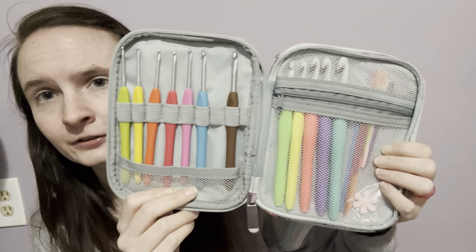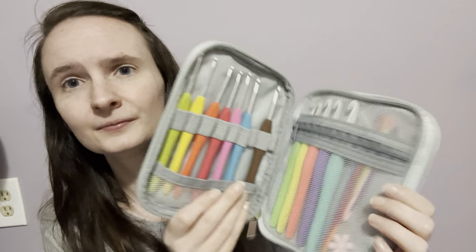I am bringing my Clover hooks — this is the rest of the sizes that aren't in my notions case. All my Clover hooks. There's another hook in here because it goes with that project, so it's stuck in that project. This is the eight millimeter. I've got eight millimeters from O-Fire that I really like, but I'm not taking that with me on a trip.